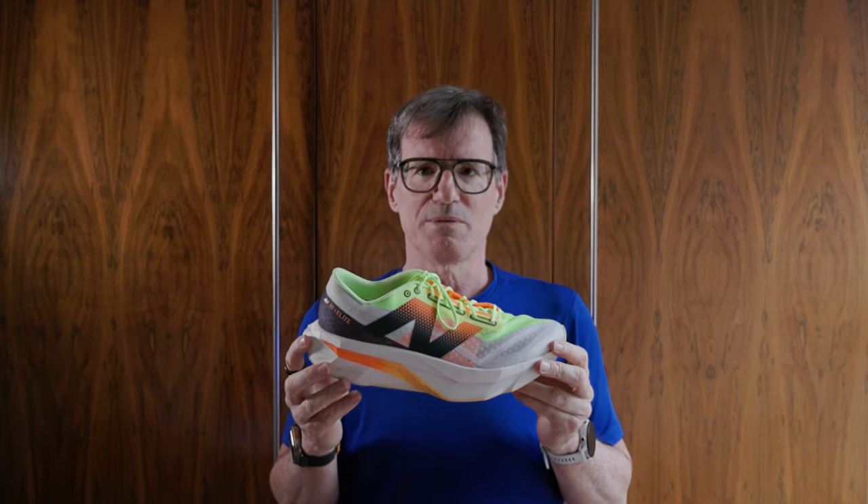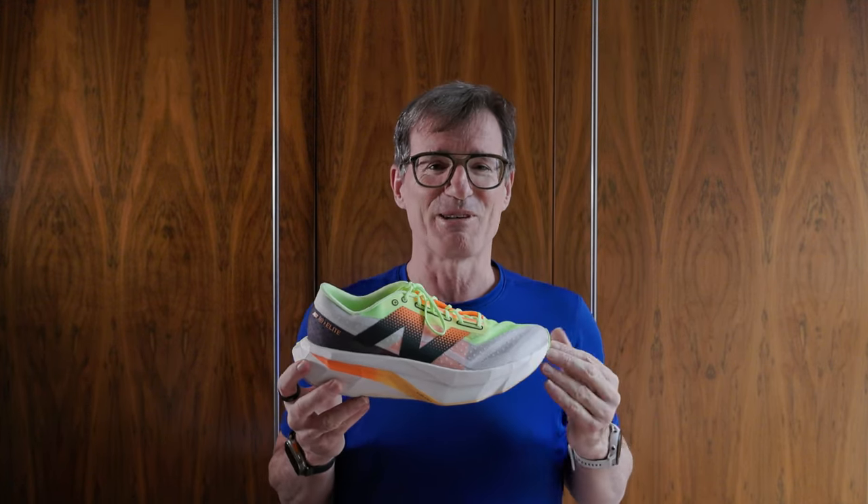Before the test, the shoe closest to the Alphafly 3 for me is the New Balance Fuel Cell Super Comp Elite Version 4. I stepped into these — they're immediately comfortable and really easy to put on. You start running and they just feel easy straight away — less of a performance than the Alphafly 3. I noticed good grip and some grippiness on the outsole. I also noticed the ventilation: I could feel air coming through. It was a windy day, but they were nicely ventilated.